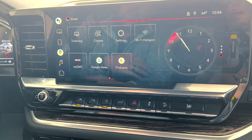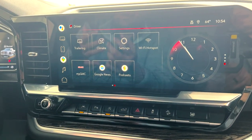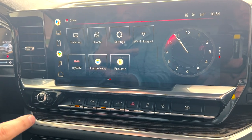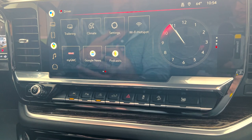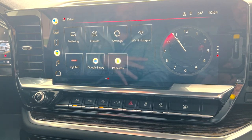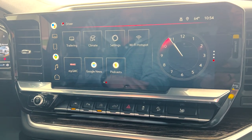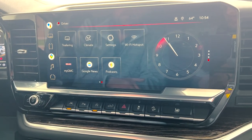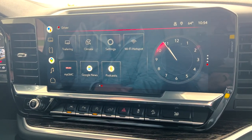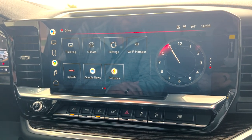Next is the My GMC app. With the purchase of the vehicle, you get OnStar free for a month, which gives you the remote access app. That allows you to start, stop, unlock, and lock your vehicle from anywhere in the country as long as you have a Wi-Fi signal. It also has information about your truck. When you set up that account, you can click on the My GMC app in the infotainment system and it pulls up everything you need to know about your truck. The next apps are Google News and Podcasts — once you set up your Google account and subscribe to those features, you can access them as long as you keep the Wi-Fi on the truck.